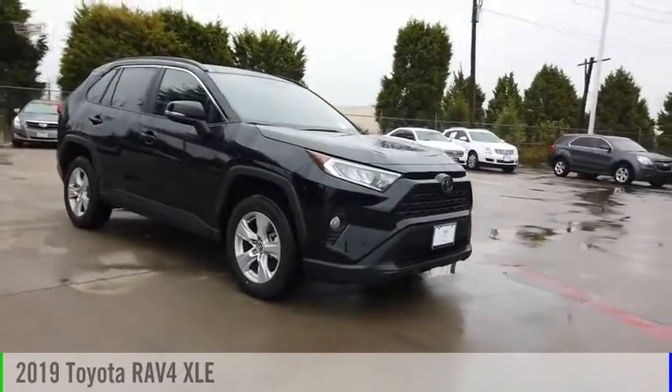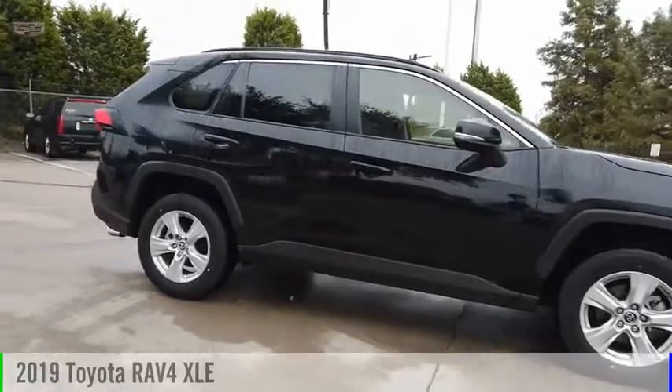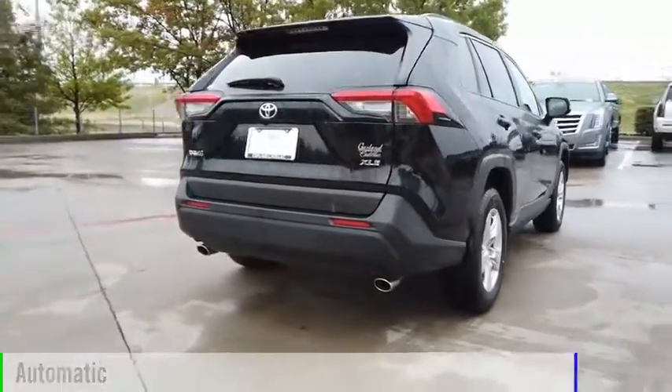Make a great choice today with the 2019 RAV4. This vehicle is powered by a front-wheel drive, four-cylinder, 2.5-liter engine, and comes with an automatic transmission.